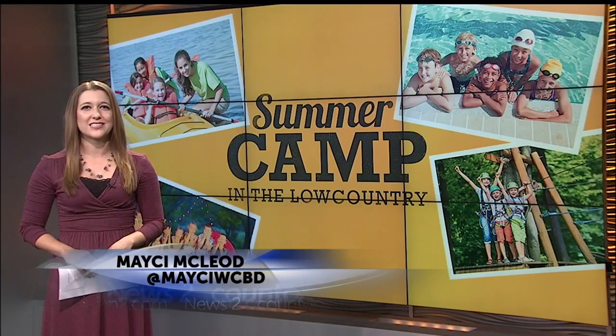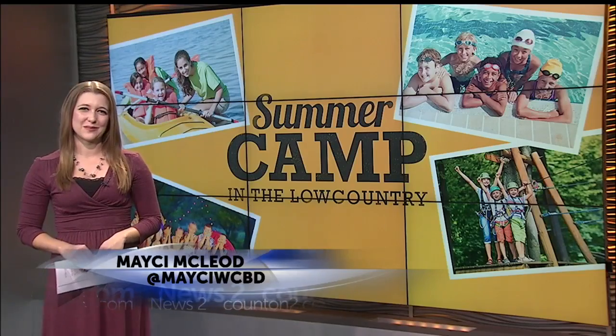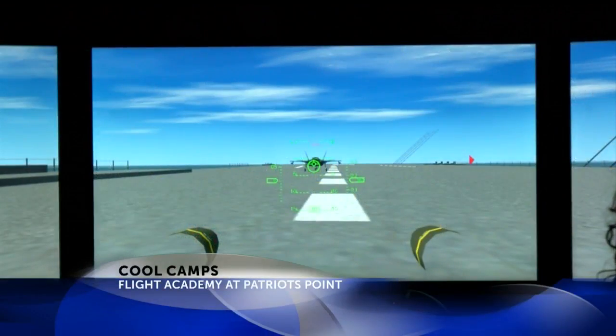So you just missed that cutoff, Brad, where kids can learn about aviation from planes to spaceships. We're going straight off the deck of the Yorktown.